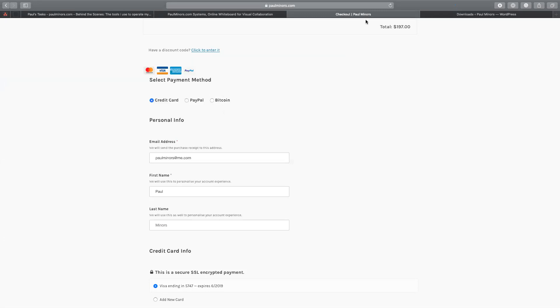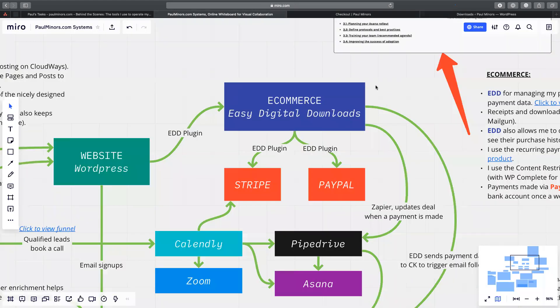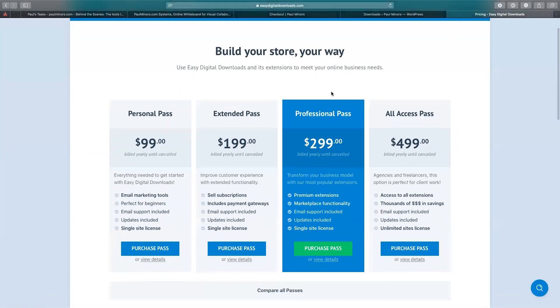Bitcoin doesn't get used that much, but it is another option. The nice thing about Easy Digital Downloads compared to some other e-commerce providers is they don't take a percentage of your sale. Some others take a small commission or have a monthly fee. EDD was an affordable way to get started when I began about five or six years ago and it's served me well ever since. You don't actually pay a subscription to EDD — you can start for free and take payments through PayPal.